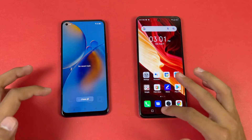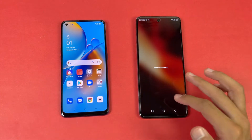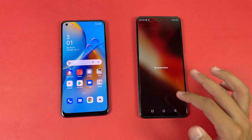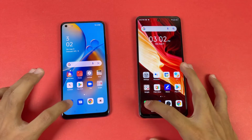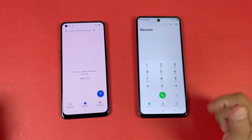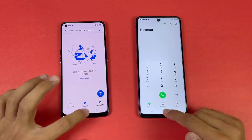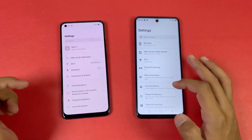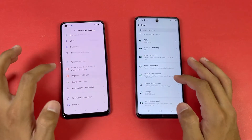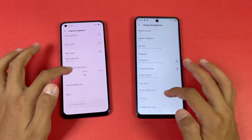The cache is cleared and everything is closed in the background — you can see no application is running in the background. We also have the same Wi-Fi network on both phones. The first application is the phone dialer, and that is more faster on the Infinix Note 10 Pro. Next on the list is Settings — more faster on the Oppo this time.